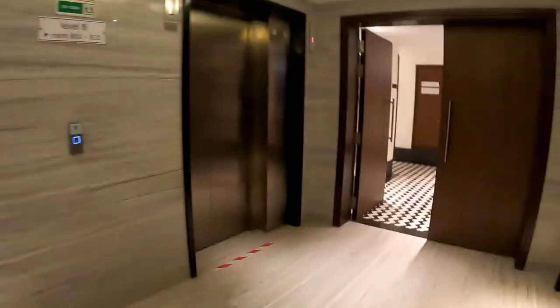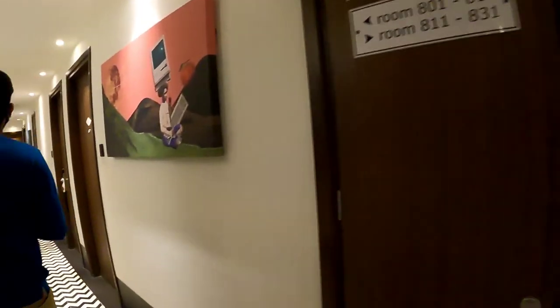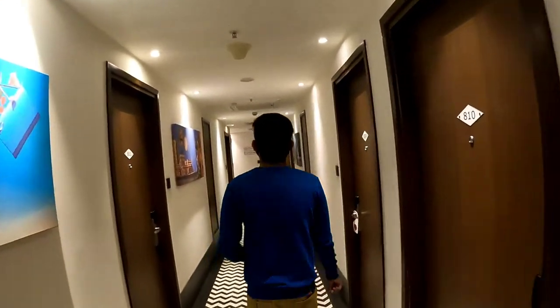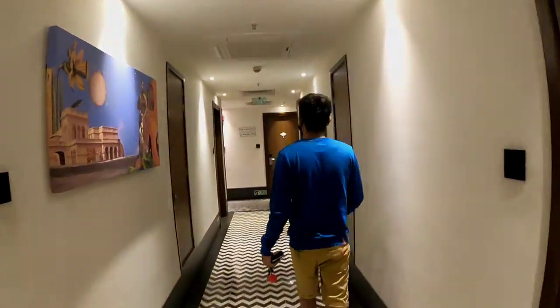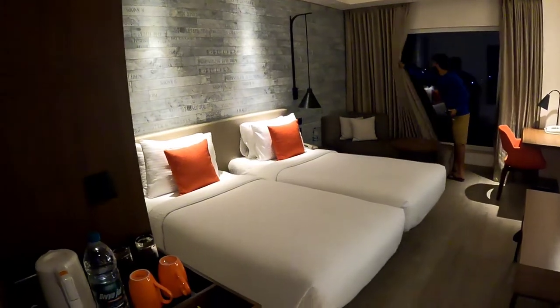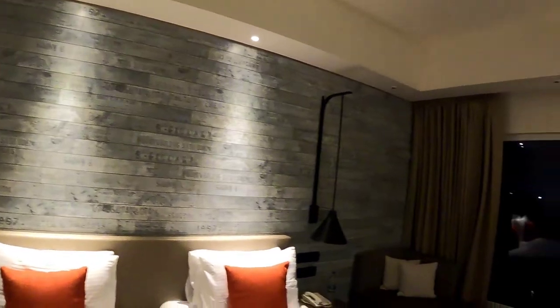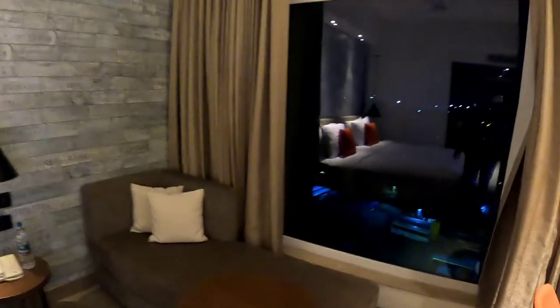This is how the passageway looks. We are finally inside the room — we insert the card and lock the door. Have a look at the interior of the room, guys. We have a coffee set, chargers, two beds, one more set of plug points, and a few more plug points near the table.